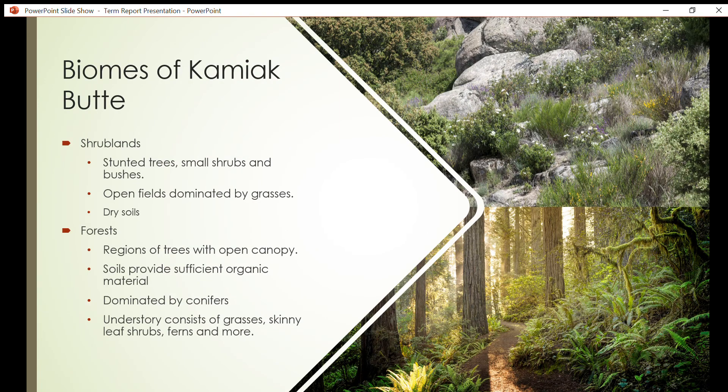The biomes of Kamiak Butte. The north-facing slope is covered by a treetop canopy that contains many plant species within its understory — this is commonly known as the forest biome. Forest biomes are areas of trees with open canopy such that enough solar radiation reaches the ground, encouraging the growth of vegetation in the understory. The vast growth of vegetation allows for significant increases in the amount of organic composition seen in the soil, providing plants with enough organic material to flourish. The biodiversity found within these forests is vast, generally containing two layers: an understory and an overstory or canopy.